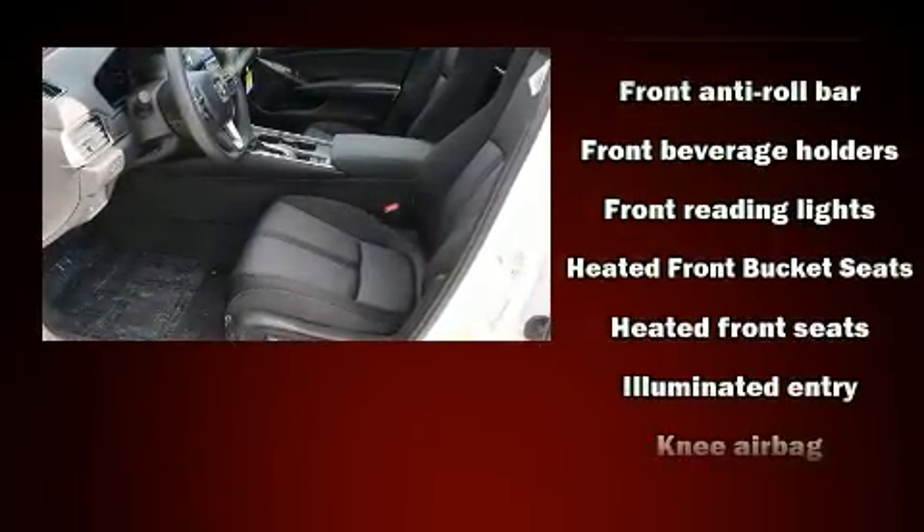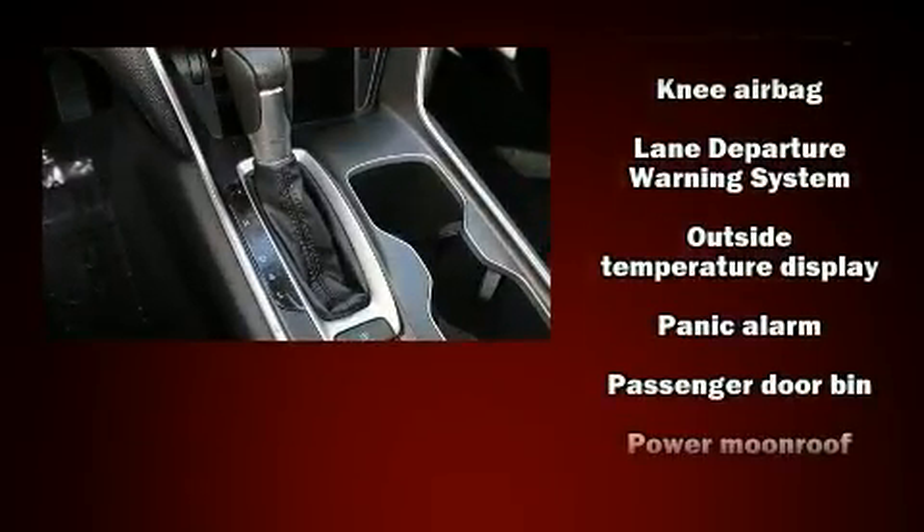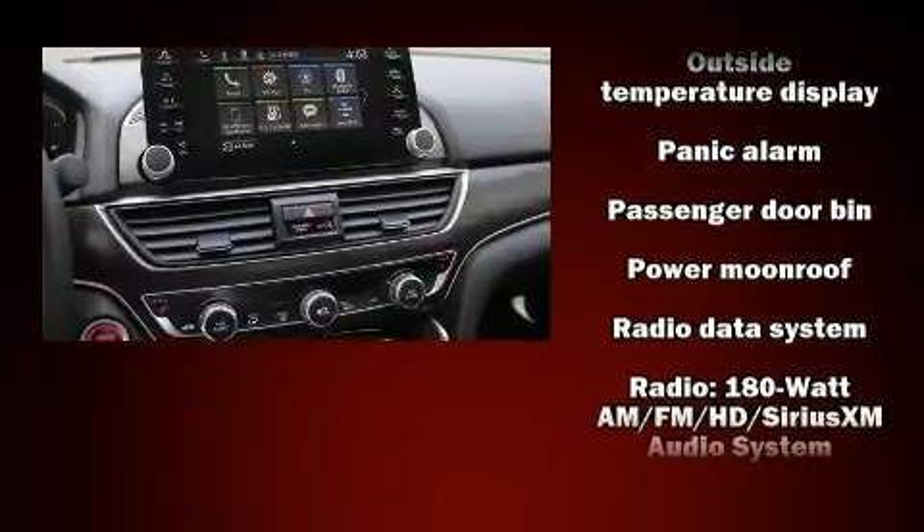Audio features include an AM-FM radio, steering wheel-mounted audio controls, and eight speakers, enhancing the audio experience throughout the interior.